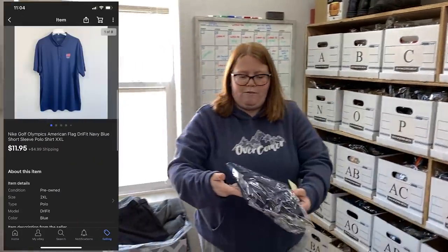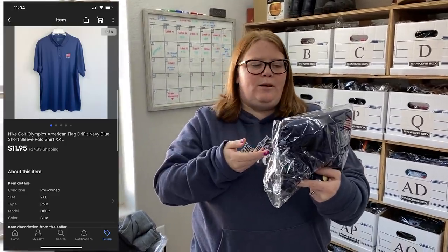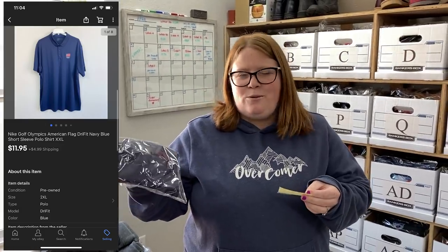This is just a Nike golf, like an Olympics polo. I only have $3 into this, but I pulled it out of the closet not too long ago. I've had it for a long time just because I had a flaw and wasn't listing it. Once I got it listed, it sold within a month or so, just for $11.99 plus shipping. When something has a flaw, I pretty much just want to get my money back. So $3 into $11.99 plus shipping.